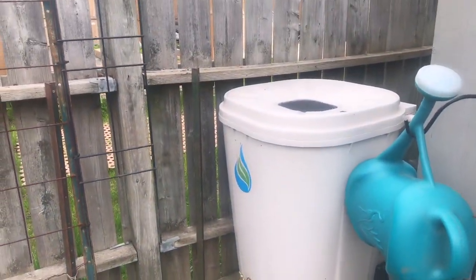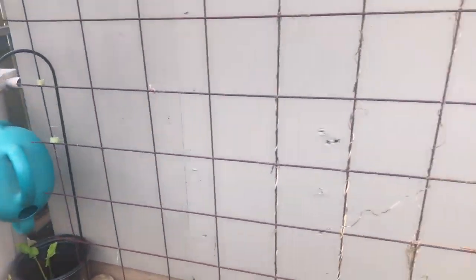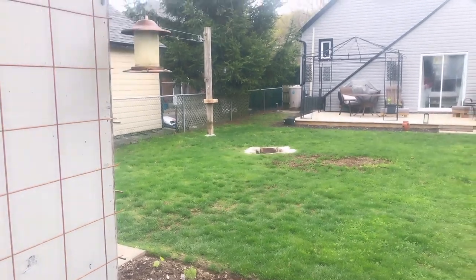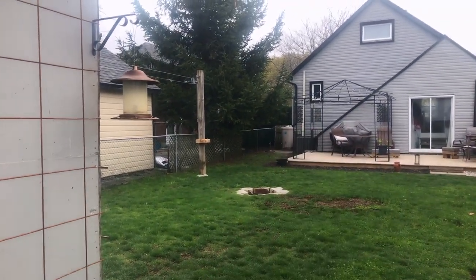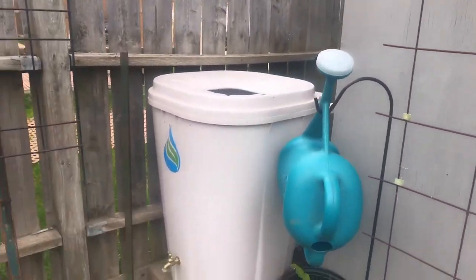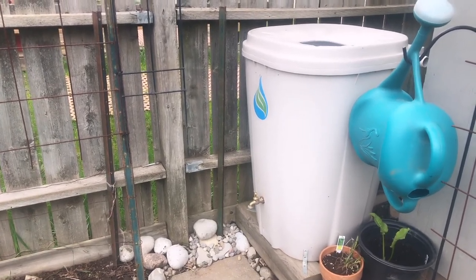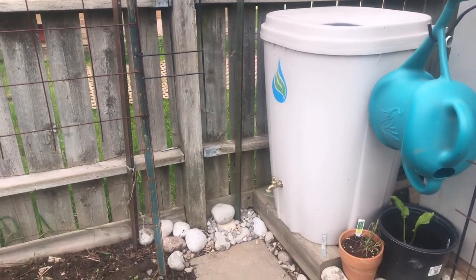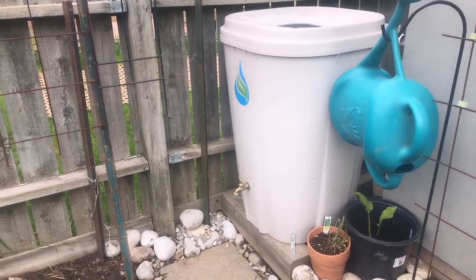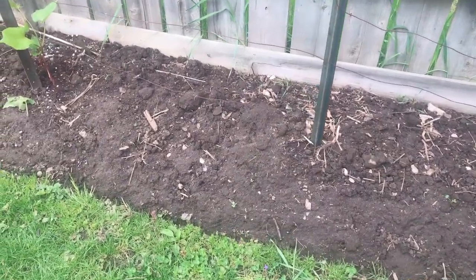This is our rain barrel. We do have two — there's one here and there's one completely across the garden over there. That one gets more rain because it's off the house, but it's very handy to have this one here because it's right in the middle of my garden. As much as possible I'm trying to use just the rainwater, not tap water — being conscientious of the environment.